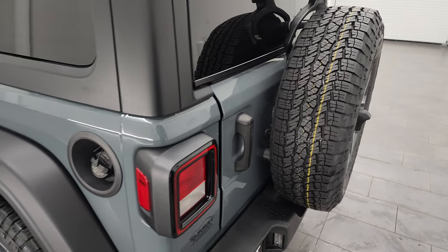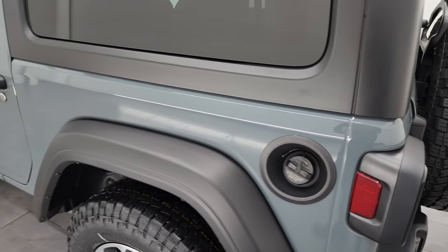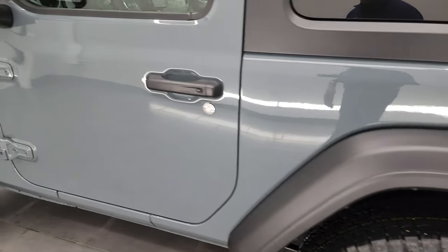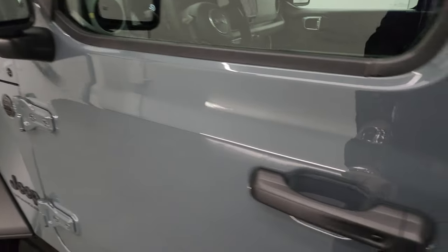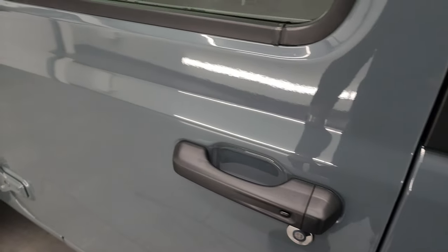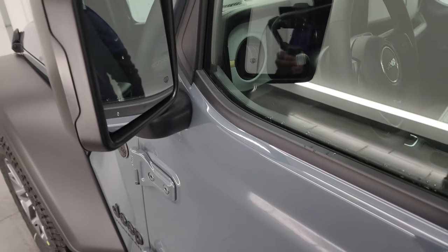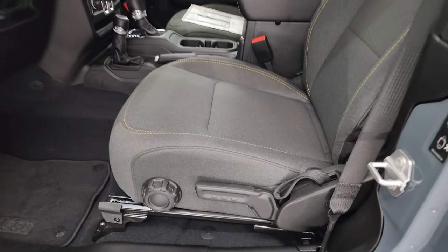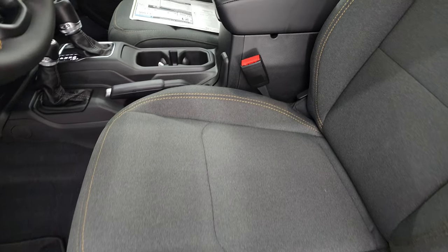The doors swing nice and smoothly. Going down the driver's side here. One thing I wanted to note is it does have the enter-and-go system, so you just have to put your hand in there and it'll automatically unlock if you have the key in your pocket. Heated power mirrors.